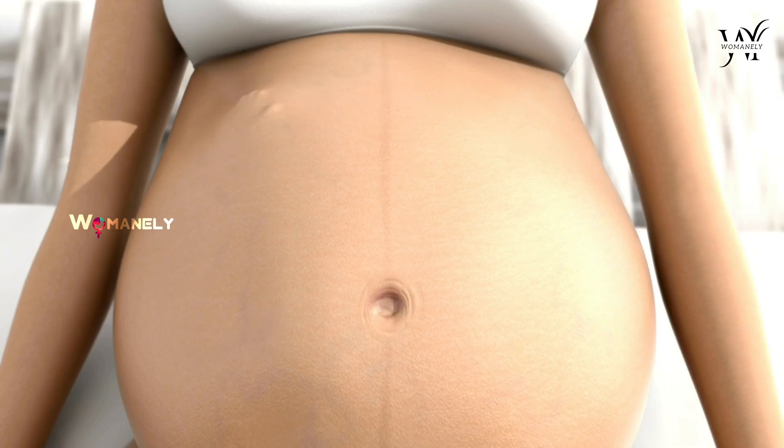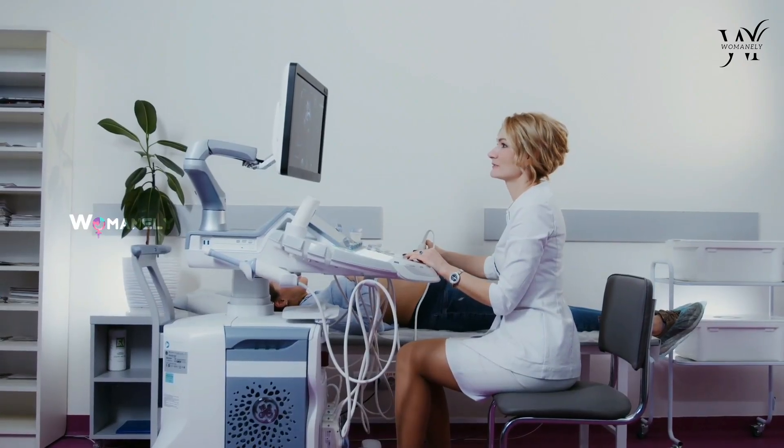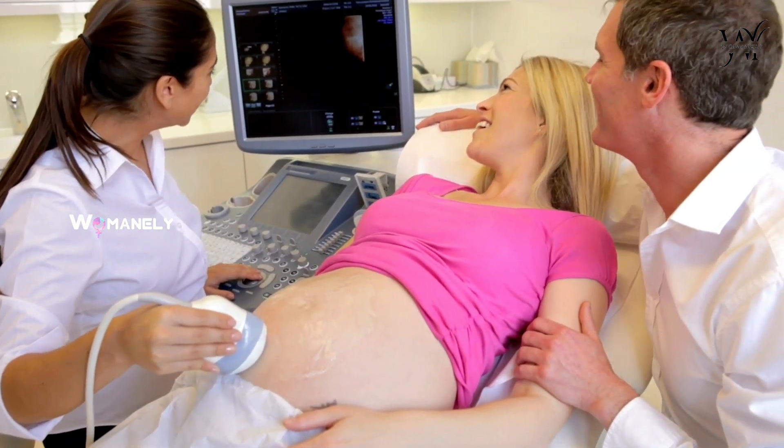The first movements of your baby start at about 7 to 8 weeks and are only visible on an ultrasound exam. Because you can't feel these movements, it's pretty amazing to see on the ultrasound screen just how active your baby is.